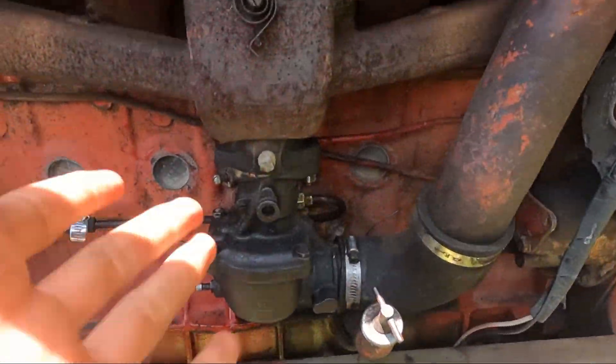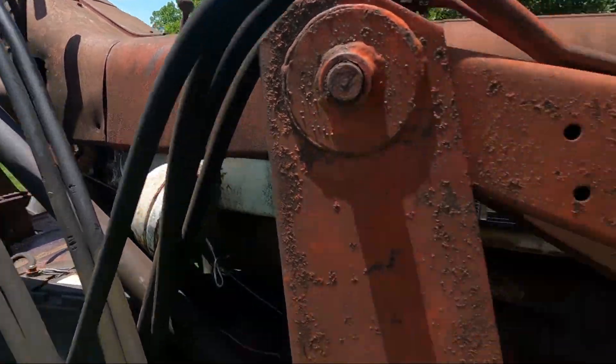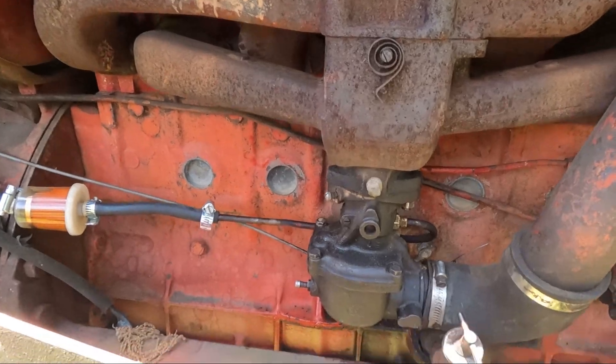Alright guys, so we just got the carburetor put back together, cleaned it out, got it all set up again — it's back in its natural habitat, got everything hooked up. There's also a wasp nest somewhere up there. They were very angry with me when I was working on this; they'll probably make an appearance here in just a second actually. But we're gonna start it up — fingers crossed, let's stay hopeful.